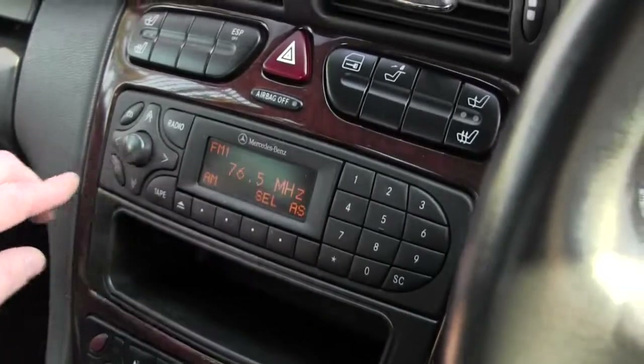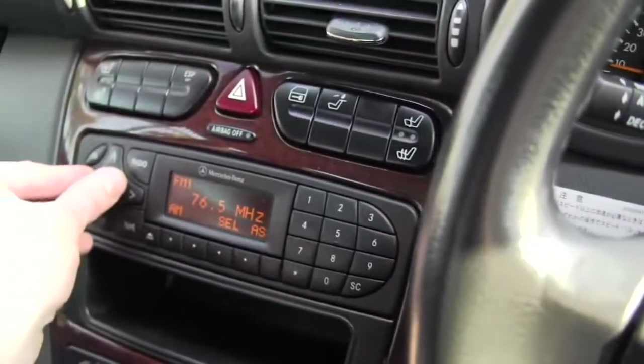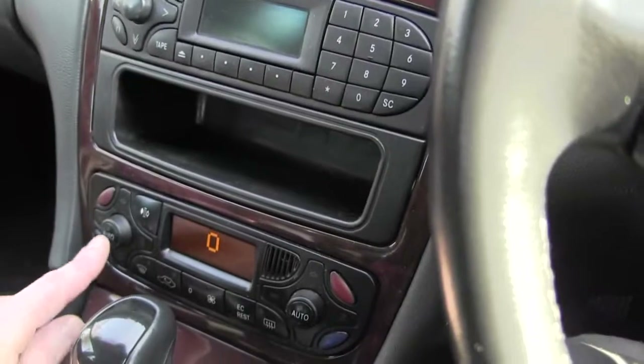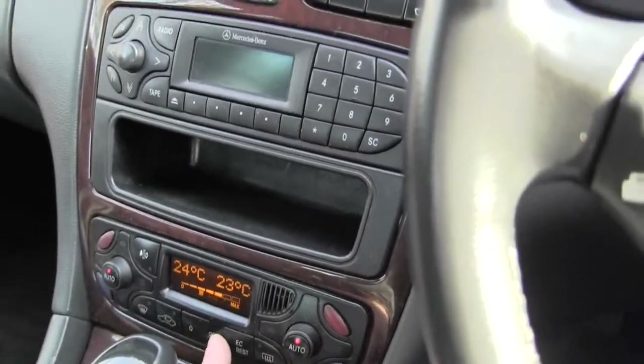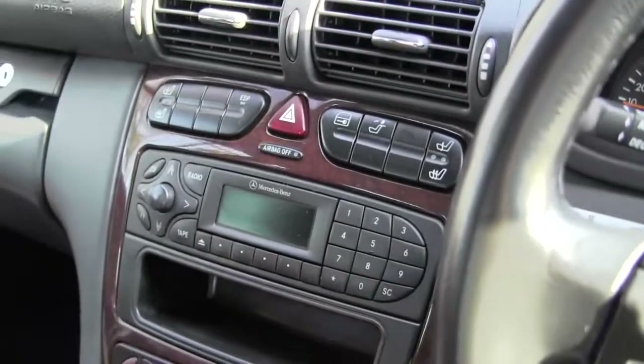We've got the Mercedes-Benz radio with the CD changer in there, and obviously that's working nicely. We've also got the air conditioning down here — this is dual control, so the passenger can have one temperature and the driver another. Have a little listen to that — I'm sure you can hear it.